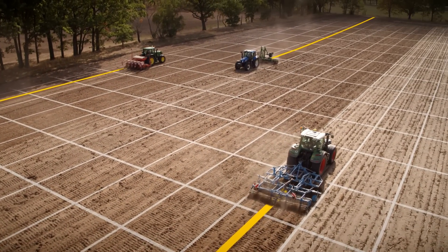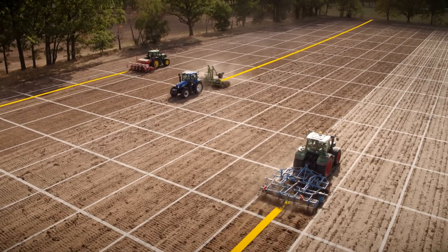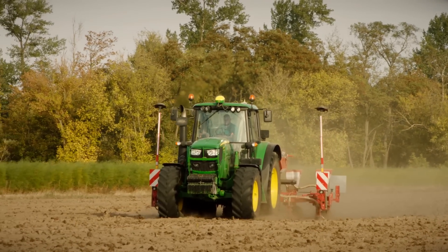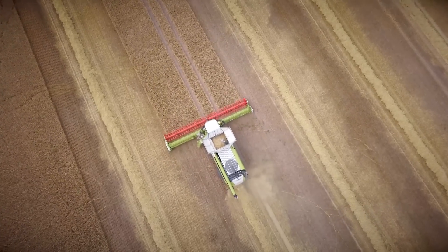You have a mixed fleet and want all the benefits of cutting-edge guidance technology. Easily upgrade them with AutoTrack Universal 300, our entry-level priced yet truly state-of-the-art guidance solution.